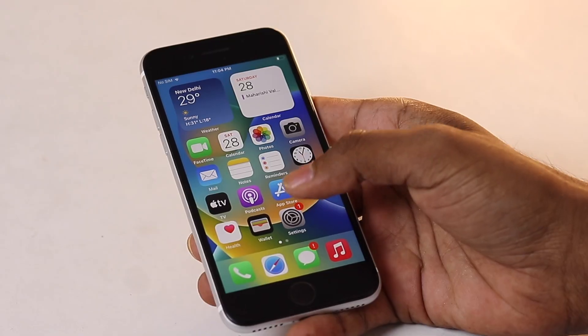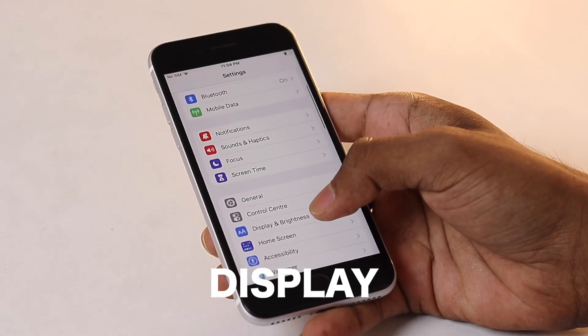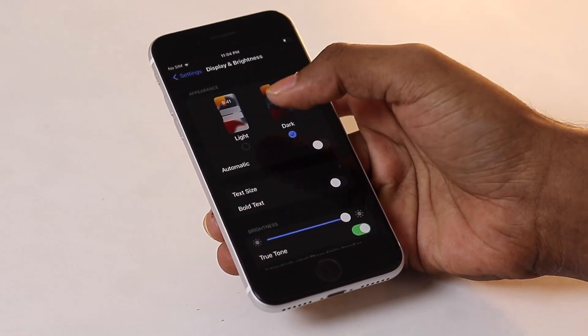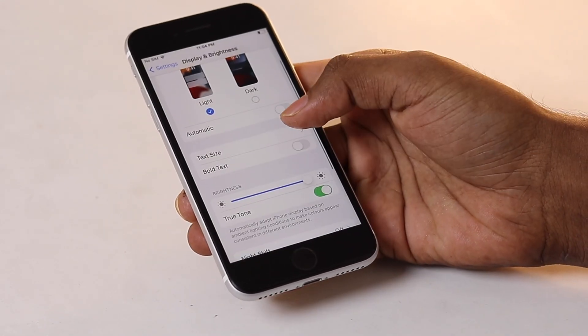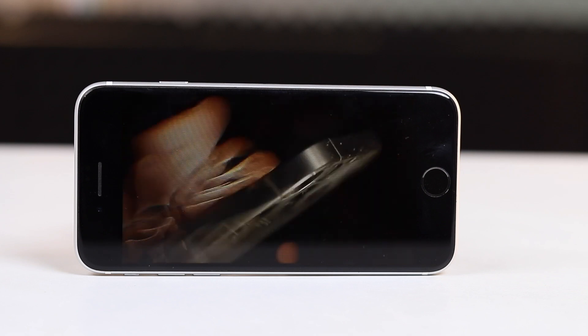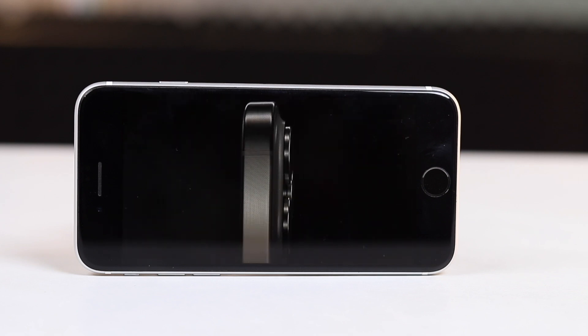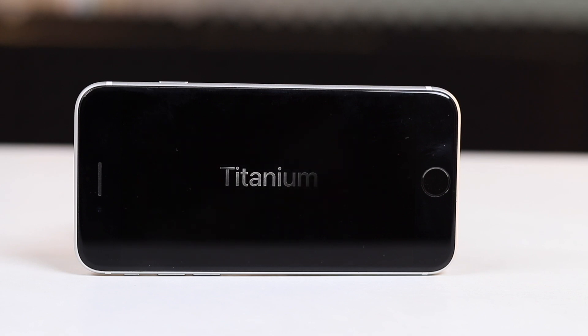Moving to the front, we have a 4.7-inch LCD display, the same as the iPhone 8. Sure, it's not full HD, but for most folks it gets the job done. It shows everything clearly, whether you are reading articles, watching videos or making calls. The lack of advanced features like an OLED display or a high refresh rate might not bother most people who just want a reliable phone to get things done. This is a phone designed for practicality, not extravagance.